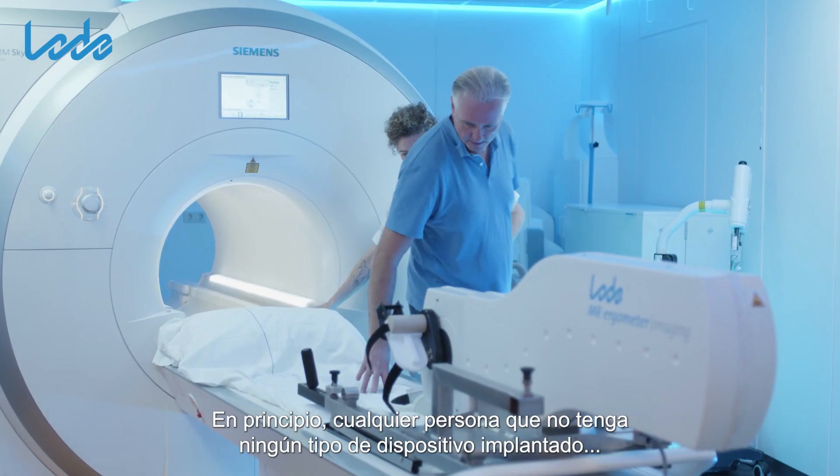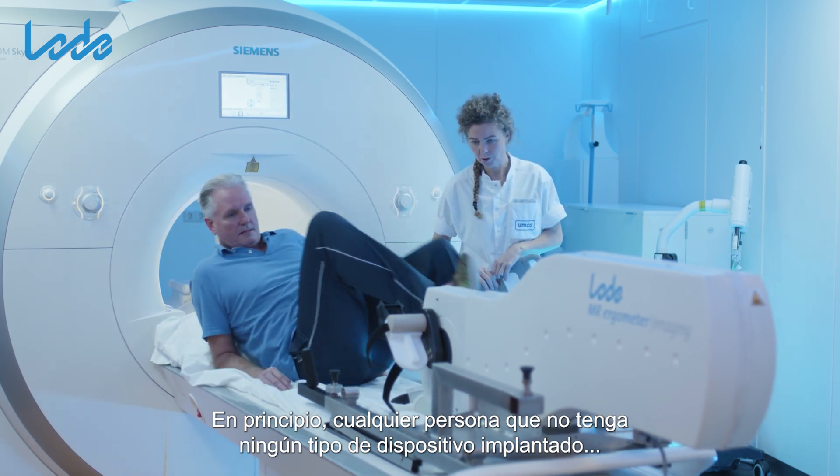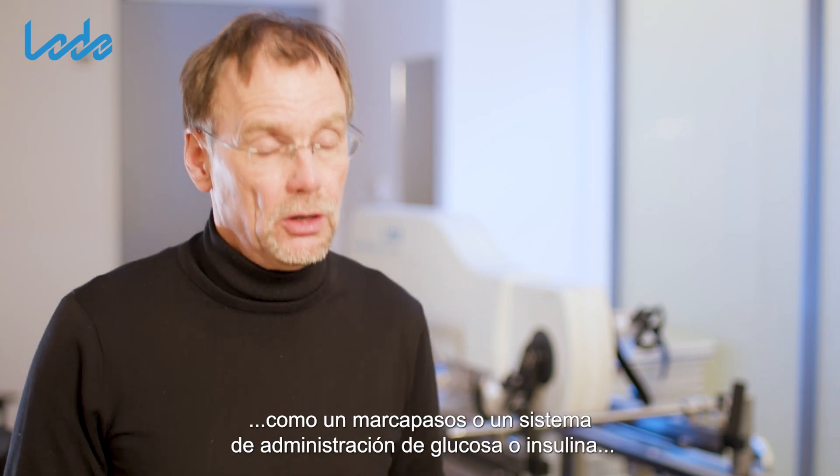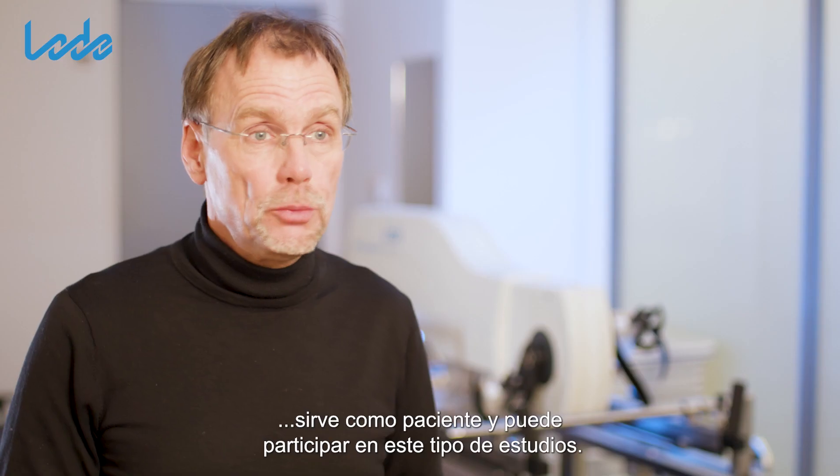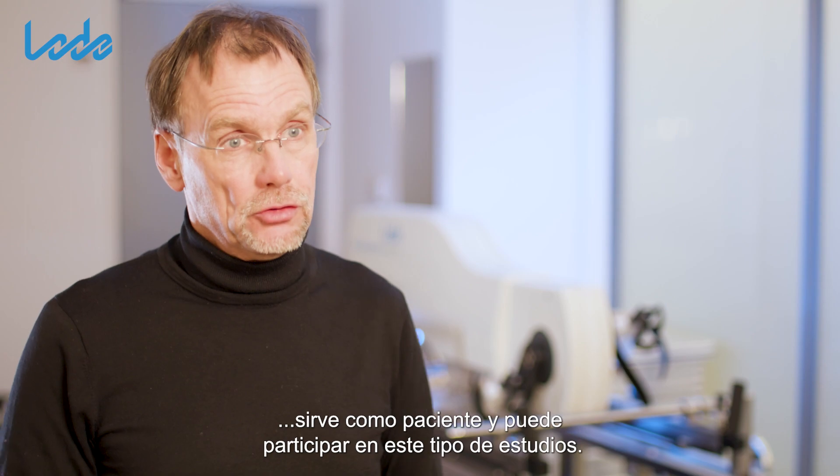In principle, any patient that does not have any kind of implanted device — such as a pacemaker or a glucose or insulin delivery system — is able to be enrolled in these kinds of studies.